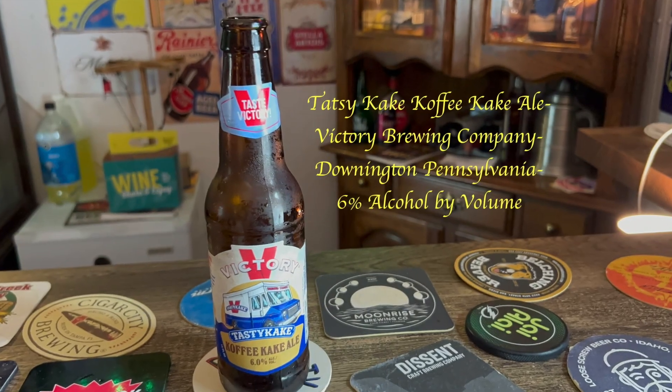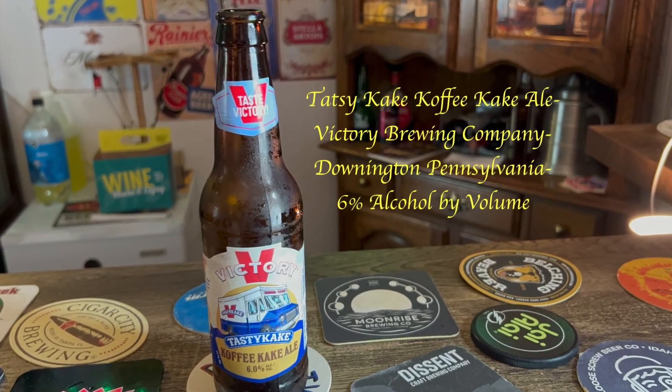Welcome back everybody to the damn bar for another Big B Beer Review. Alright, we've got something interesting today. This is Tasty Cake Coffee Cake Ale from Victory Brewing, and they're out of Pennsylvania.